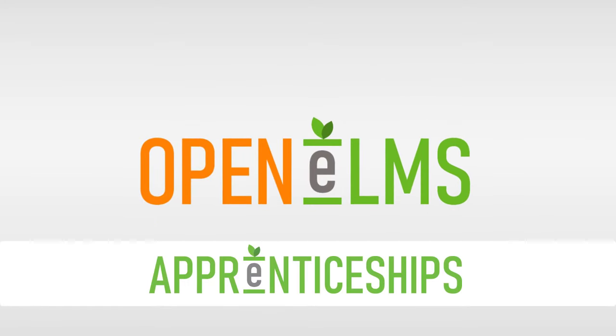Openelms for Apprenticeships is an all-encompassing apprenticeship management and learning system like no other on the market.